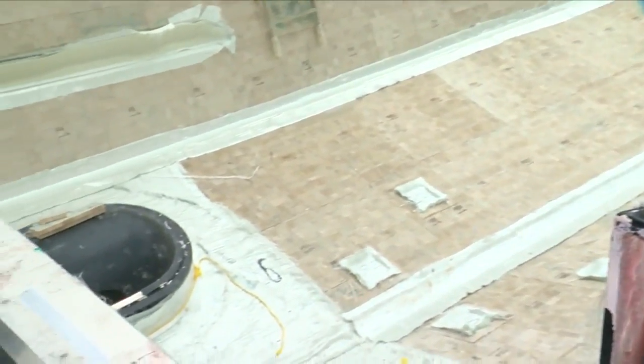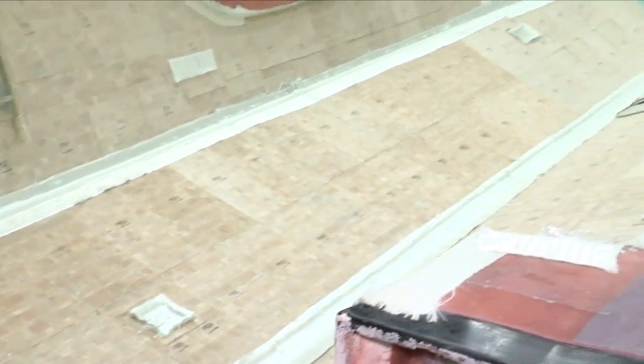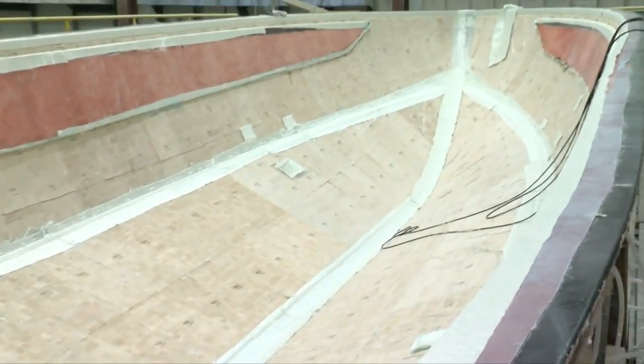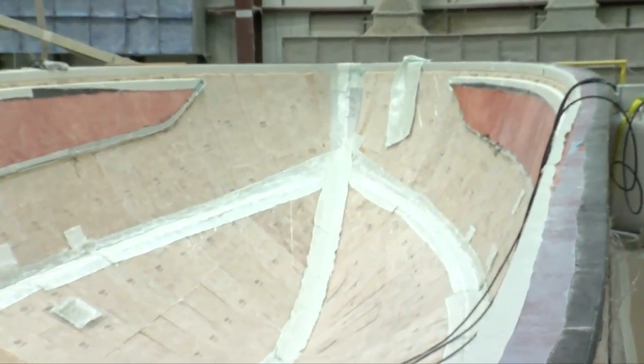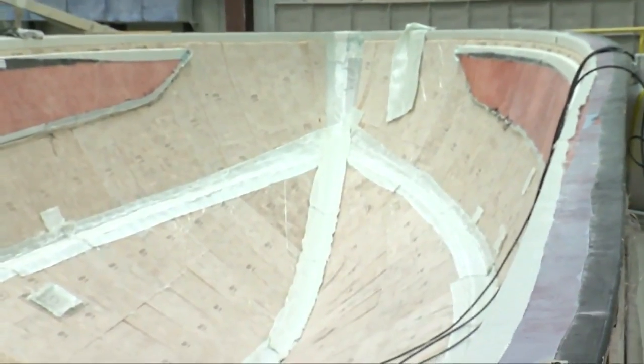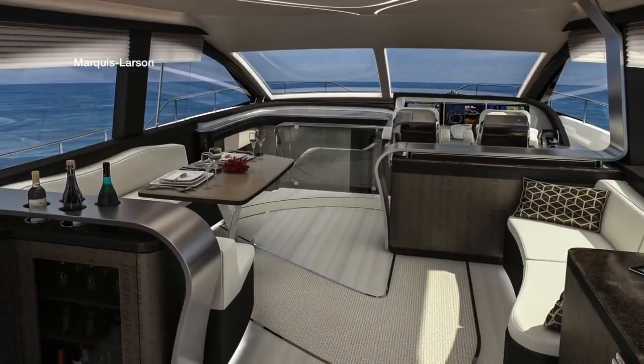It sounds like you're basically making a mold of the bottom of the boat. Pretty much. So you mentioned it's a Lexus yacht. Obviously this is something that has gotten a lot of international attention from the boating community. What is the pride and the significance of the fact that Lexus has partnered with you, a Wisconsin company, to get this thing made?